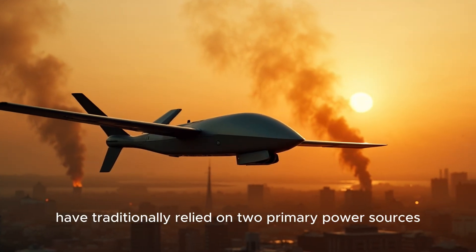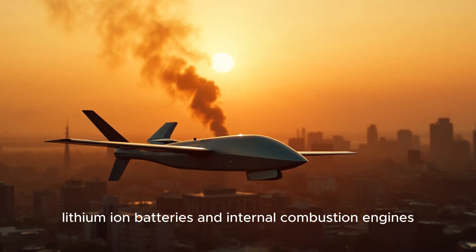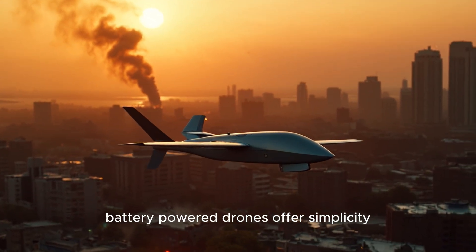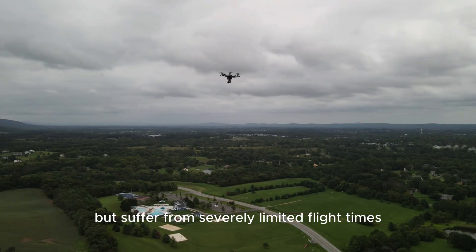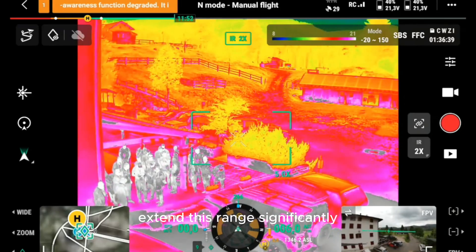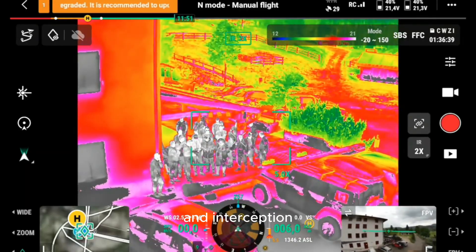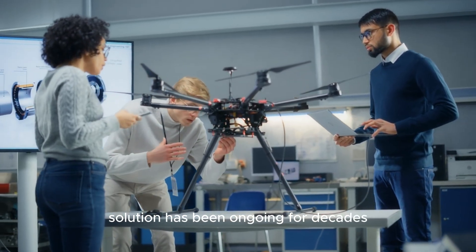Military drones have traditionally relied on two primary power sources: lithium-ion batteries and internal combustion engines. Battery-powered drones offer simplicity and quiet operation but suffer from severely limited flight times, typically 20–40 minutes for tactical models. Internal combustion engines extend this range significantly but produce heat signatures that make them vulnerable to detection and interception. The quest for a better power solution has been ongoing for decades.